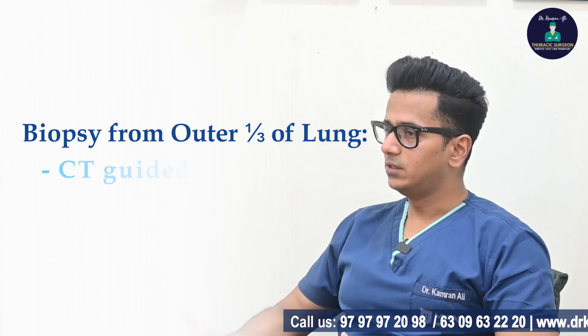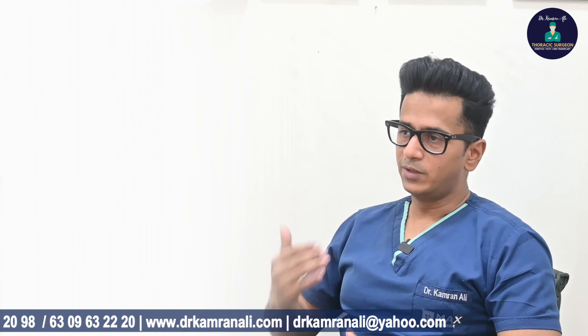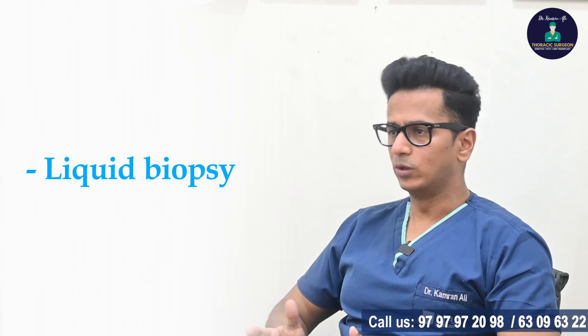We look at its spread in the body and we do a biopsy — either a CT-guided biopsy or an ultrasound-guided biopsy if it's in the peripheral part of the lung, or a bronchoscopic biopsy if it's in the inner part of the lung. In rare cases we may also do a liquid biopsy.